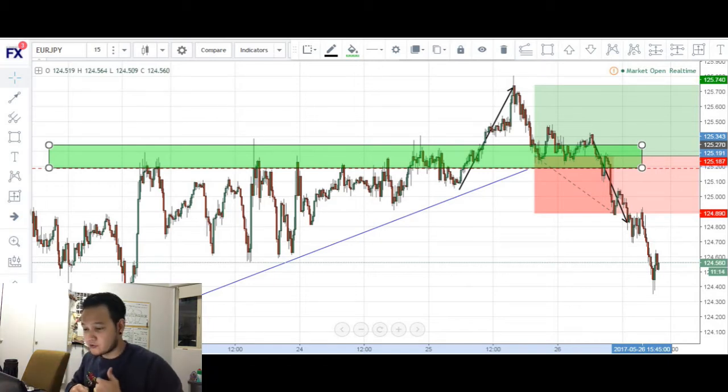Traders, what's good? Thank you guys for joining me for another episode of the Trading Journal here at ElementaryFX. It is currently the 26th of May, a Friday, and the markets are closing in about 12 hours. Unfortunately, I am ending this week with a losing trade.